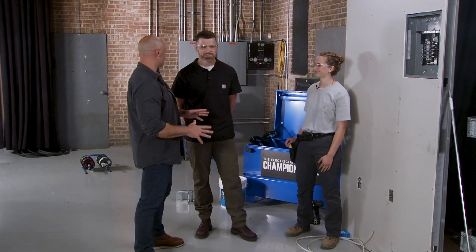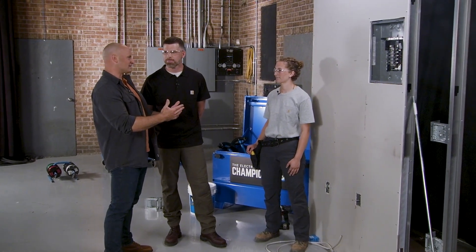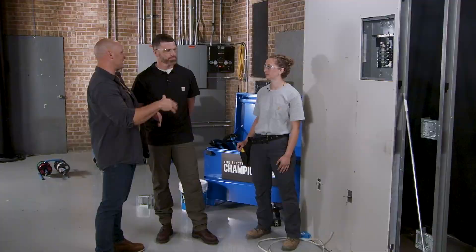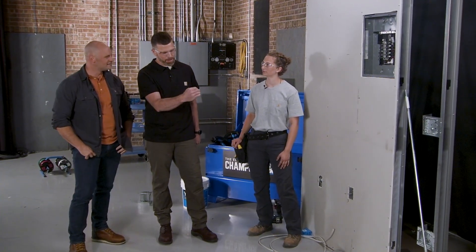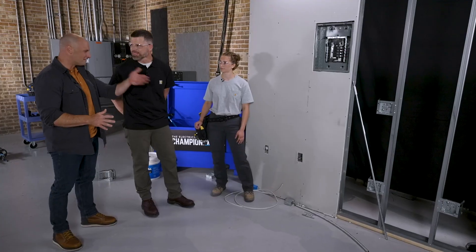Greg and Emma, nice job so far. One thing that homeowners always ask for are things like convenience outlets — a new receptacle behind the television to keep those wires from showing, or just a new switch in the same stud cavity. Do you have a tip to make that a little easier? Oh yeah, we'll show you a couple of tricks. We'll do it first with flex, fishing down out of the panel using gravity as our friend, and then we'll add one for a TV — fishing up from a lower receptacle and adding one up high. Real common stuff.